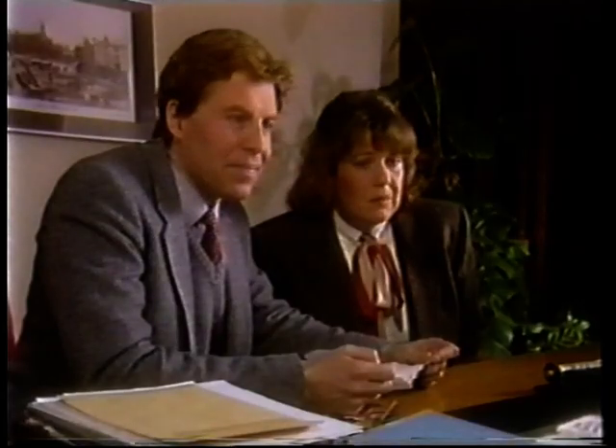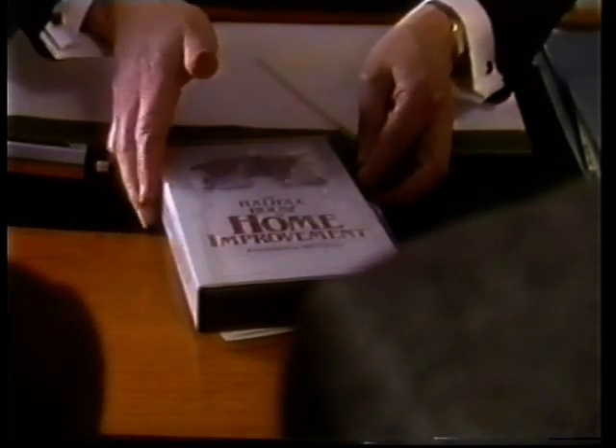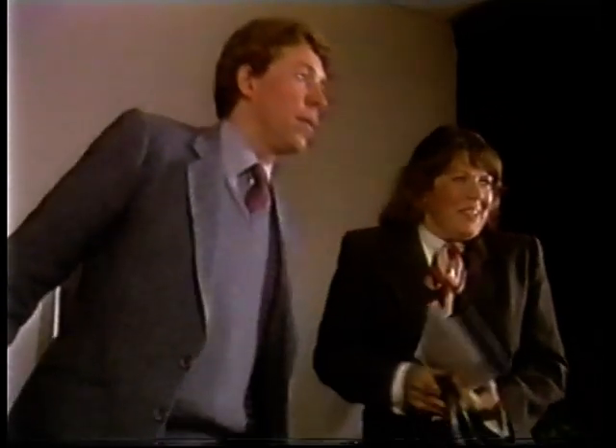But we do feel that the improvements will increase the market value of the property. Before we go any further, I think you'd better have a look at this video. The Halifax have had it made to help people sort out their home improvement ideas. Why don't you have a look at the chapters that you're concerned with? Come back and see me in a week's time, and then I'm sure that we can organise something for you quite quickly. Thank you.